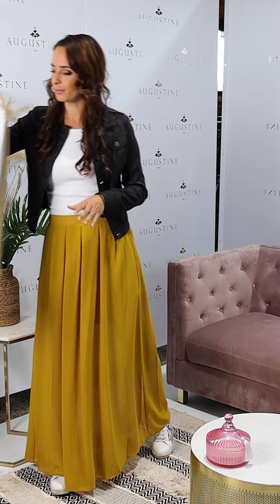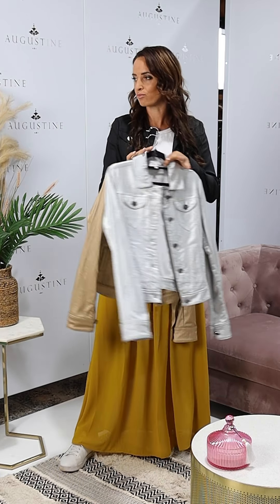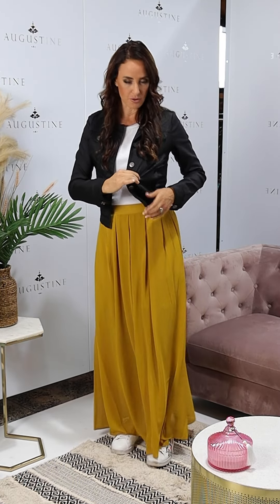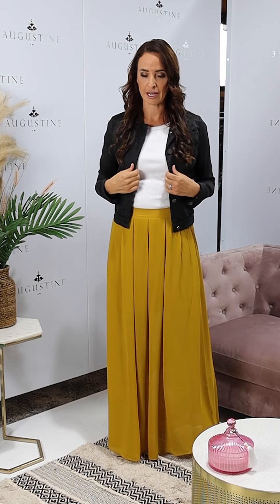They come in this metallic black and they are also available in the metallic silver and the metallic gold. The best thing about these and why they are such a great styling jacket for us is the stretch that they have in them. So they have all got stretch to them. So unlike a denim jacket they are really stretchy, really great to move in and really comfortable.